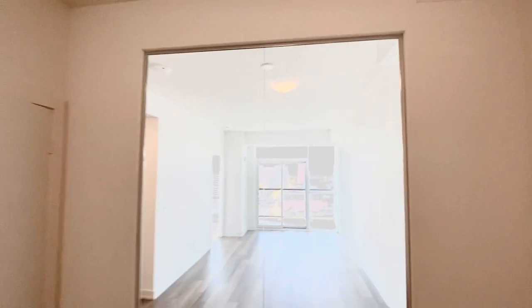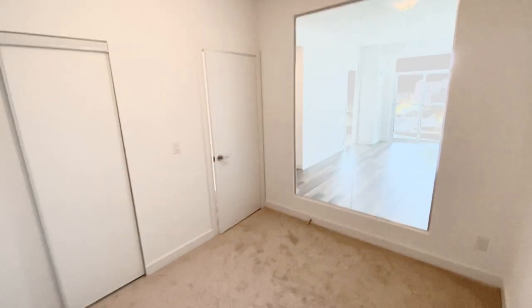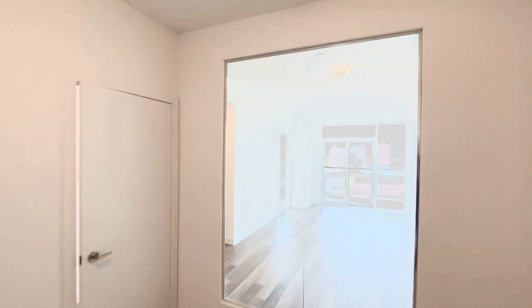Here's the first bedroom — it fits a queen-size bed with two night tables and also has a nice closet. It is an inner bedroom, which means it has a window in your room. You can also get curtains installed to give you the privacy.